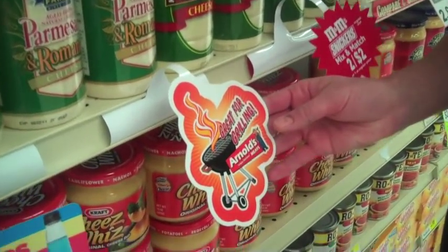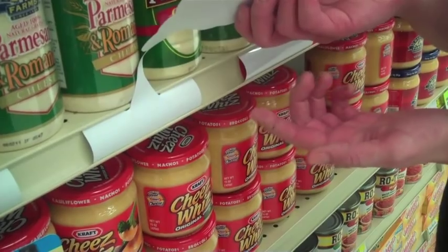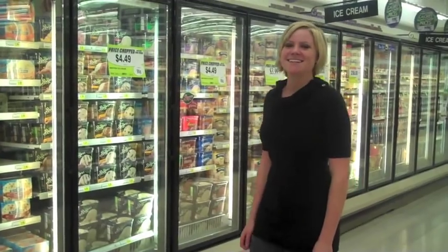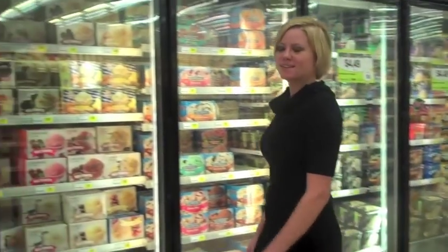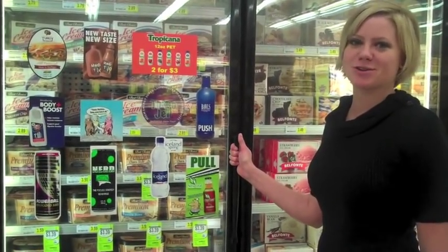Shelf talkers from Staus have a flexible tab that snaps into a standard grocery store shelving for easy application. Static stick decals promote the product when shelving is inside a windowed area, such as a liquor store cooler or a grocery store section.